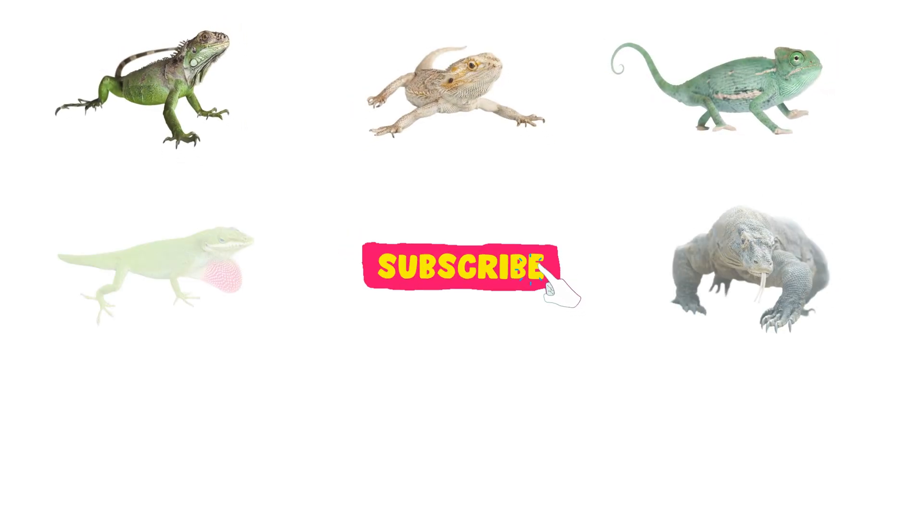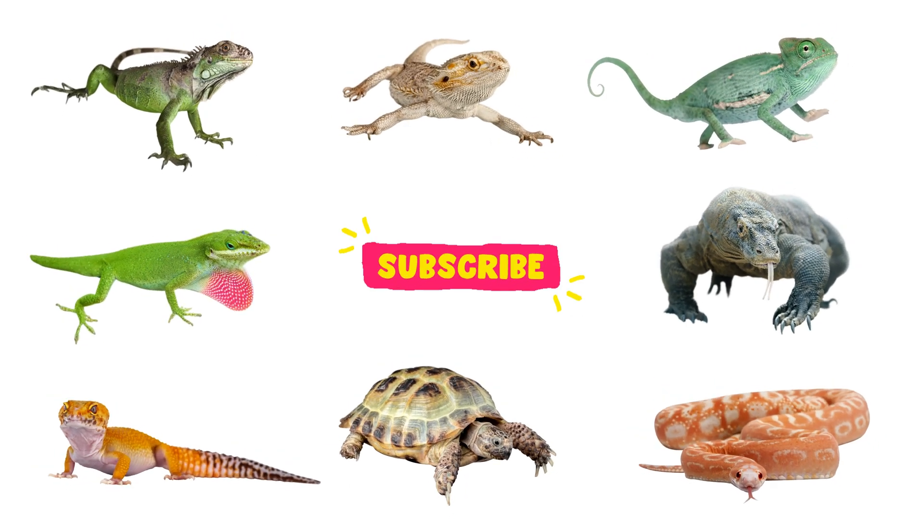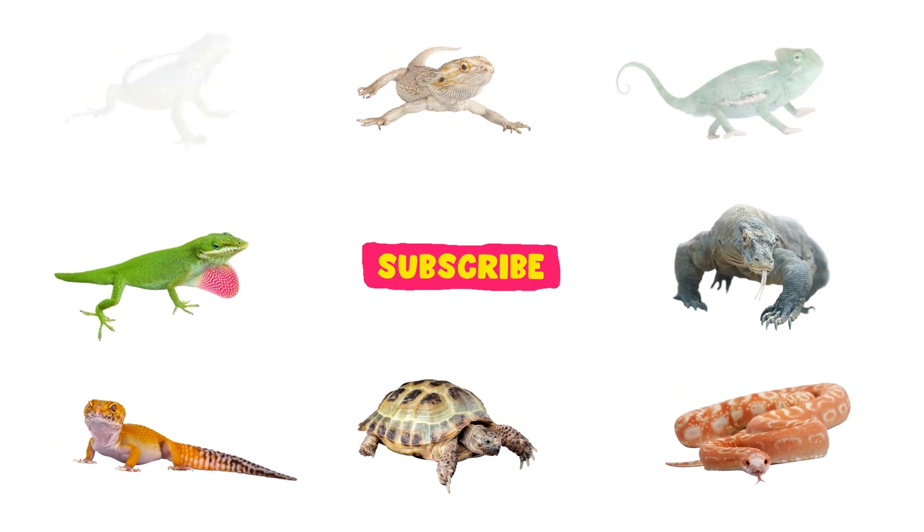Did you have fun? Subscribe for more fun and exciting videos. Thanks for watching.